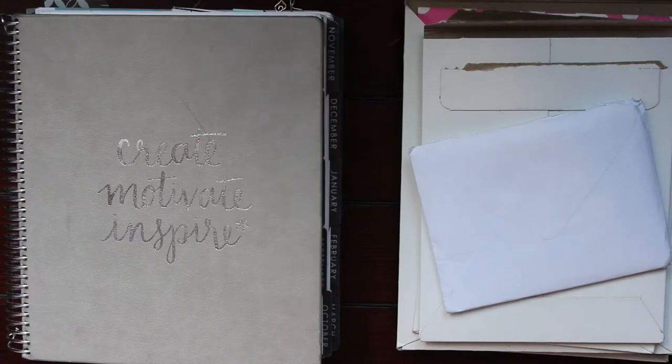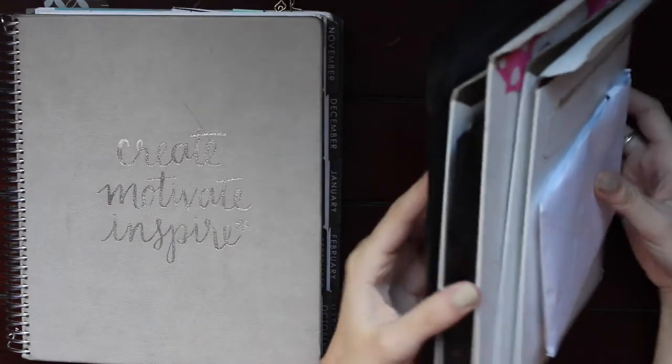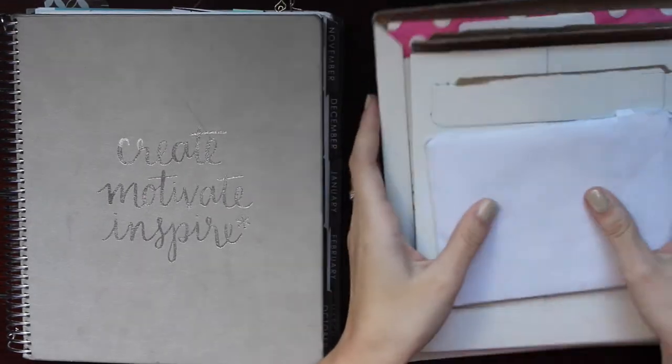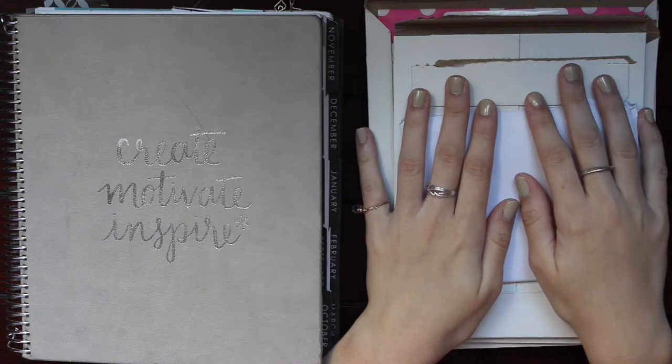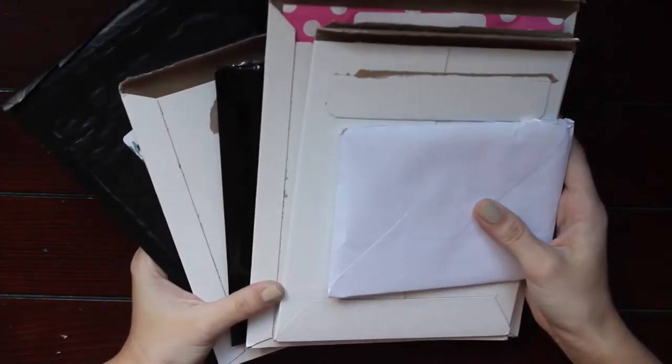Hey guys, welcome back to my channel! Today I have a haul for you. I am really excited because I have been out of control ordering stickers, and I'm excited to finally be getting them in and sharing them with you. Let's go ahead and start opening these up. These are from shops I've either never tried before or tried before as repurchases.